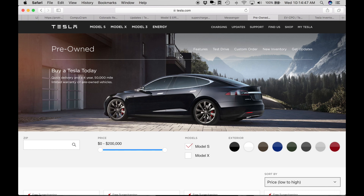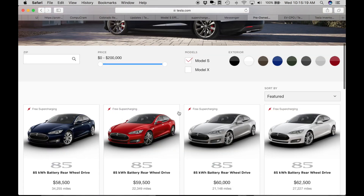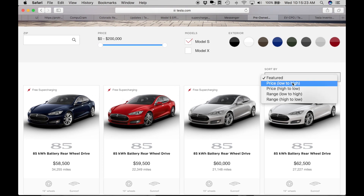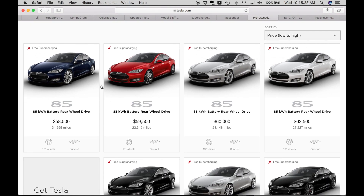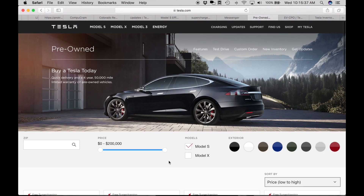I'm on the Tesla website on the pre-owned section. Tesla doesn't make it easy to find the pre-owned page. I would recommend choosing the Model S or Model X page from the home page and then going pre-owned right there. You can go directly to tesla.com/pre-owned. Once you get there, the first thing you'll notice is that there's not a lot — this isn't the full inventory. There's a lot more available than this, which is why I'm going to recommend a couple of third-party websites that make it a lot easier to search.